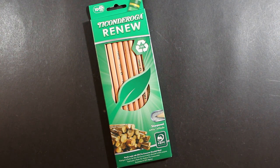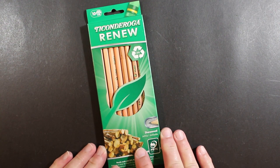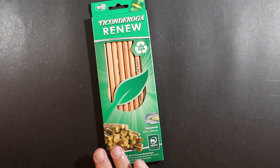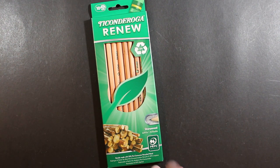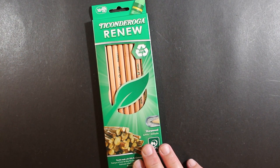Continuing on with our school supply season of 2022, we're going to take a look at this pencil here — a Ticonderoga Renew — which are available at least here in Michigan at Dollar Tree stores. Dollar Tree, in their seasonal area when you walk in the store, has a back-to-school section with all kinds of great stuff, including these 10-packs of Ticonderoga Renew pencils.